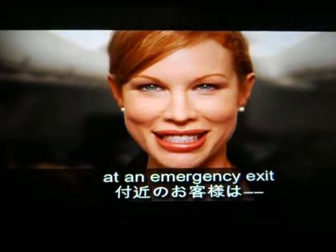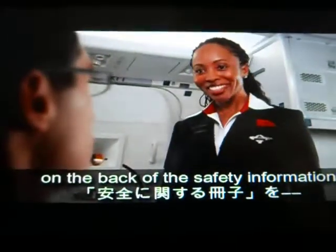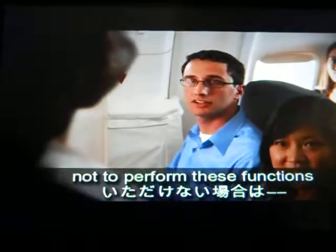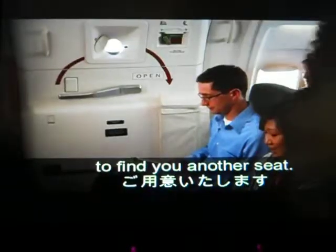If you're seated at an emergency exit, please review the responsibilities for emergency exit seating on the back of the safety information card in your seat pocket. If you're unable or prefer not to perform this function, just let us know. We'd be happy to find you another seat.